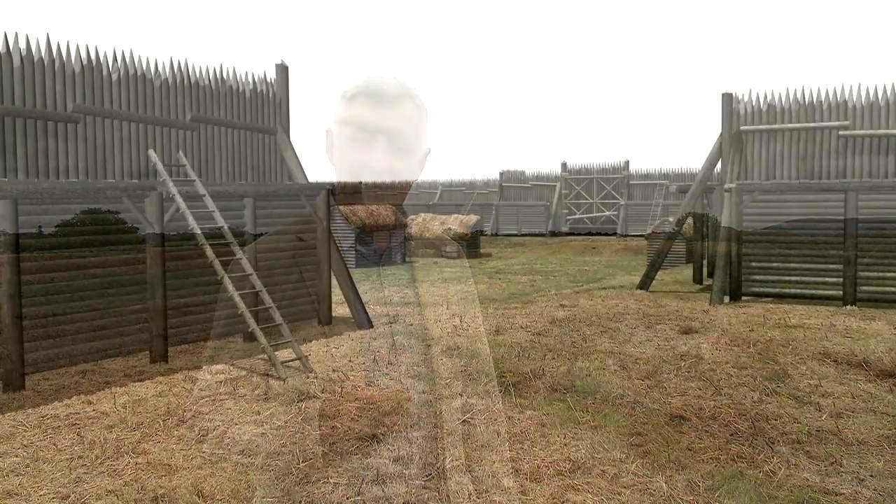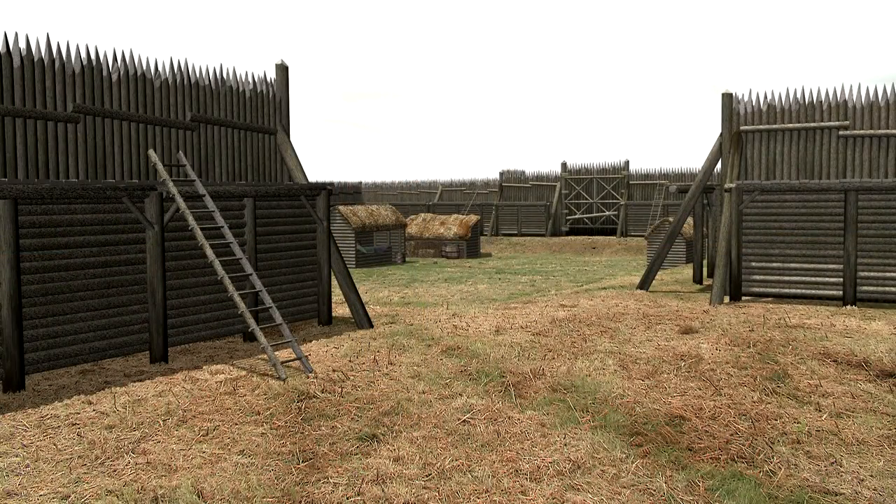These corner bits actually provided greater protection, because running around the top of the earthen bank would have been a wooden stockade, and if someone attacked the side of the fort down there, you could effectively fire on them from here, hitting them in the back.